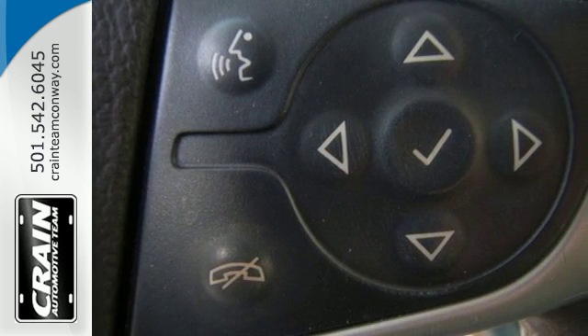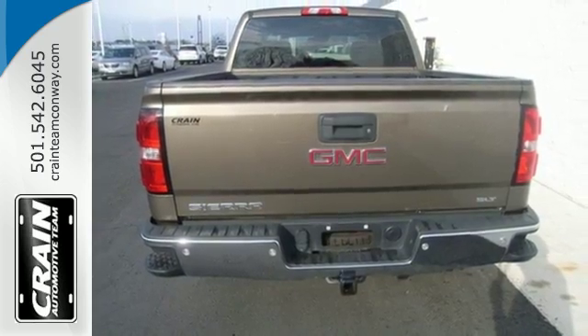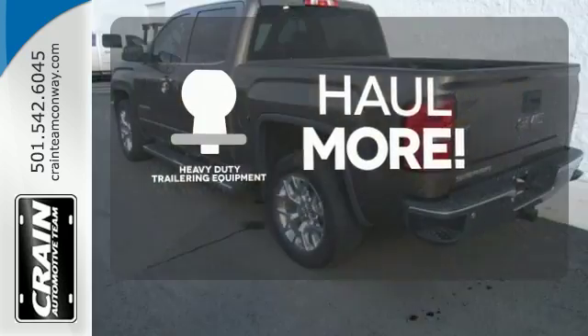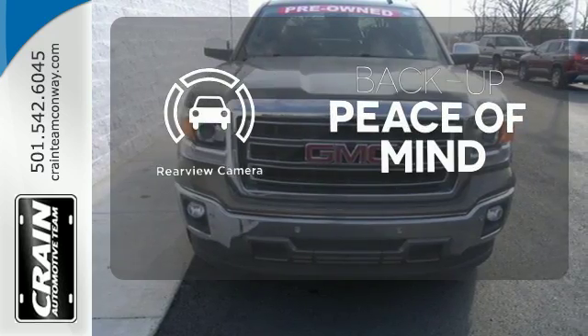This pickup comes nicely equipped with cruise control, air conditioning, a trip computer, and power windows and locks. The heavy-duty trailering equipment is perfect for those who work hard and play hard. Warm off the chills with the heated seats. Hindsight is 20-20 with the backup camera.